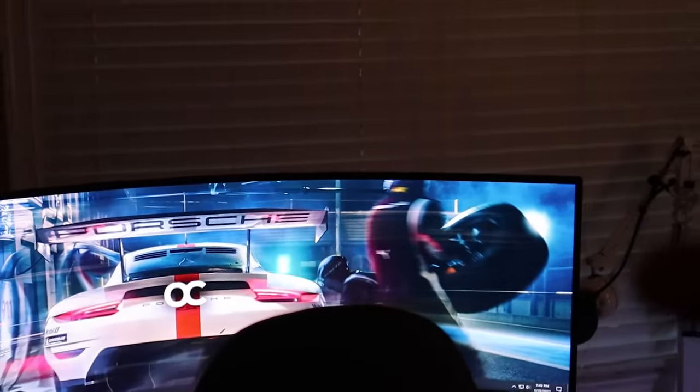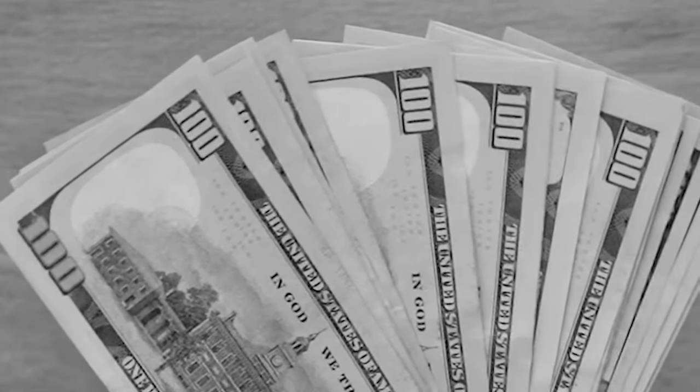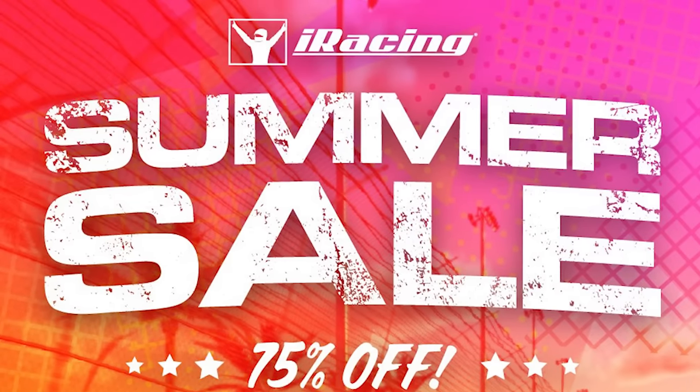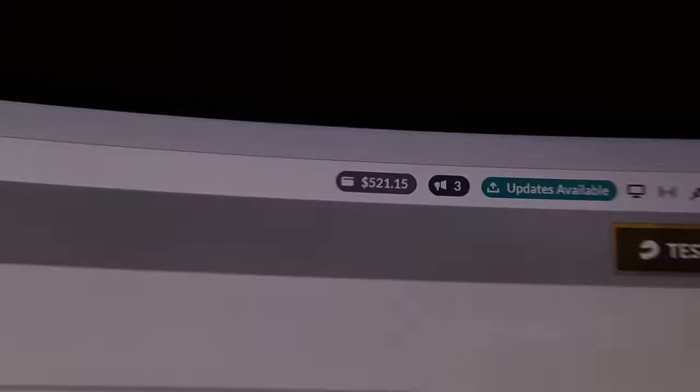You guys probably have no idea, but you guys — or at least some of you — came in clutch harder than I've ever seen anybody come in clutch before. Let me explain. A few days after I paid full price for my iRacing subscription, they decided to run a 75% off promotion. Not expecting much, I plugged my iRacing referral link in the last video of this series, and you guys got me more than $500 in iRacing credits.